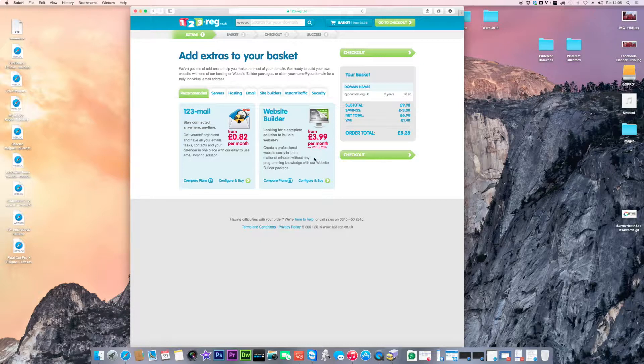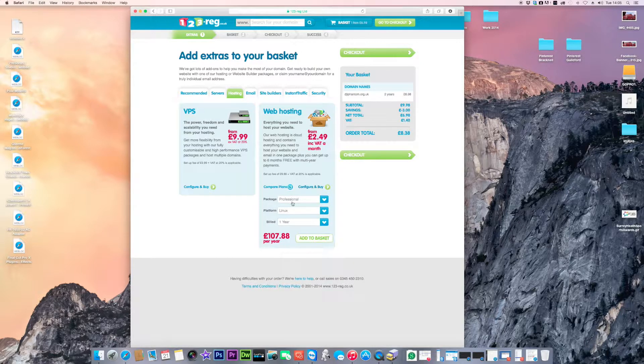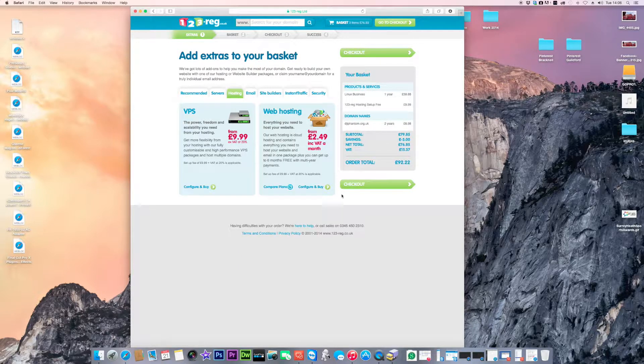Click on the hosting tab. A virtual server costs around £9.90–£10 a month, which is for a really big website. For something basic to start with, stick with normal web hosting. Select the professional Linux one-year billing plan at £107 for the year, or go for the business package on Linux — which is what WordPress runs really nicely on — one-year billing, then add to basket.